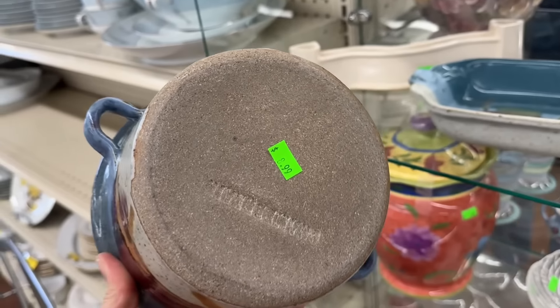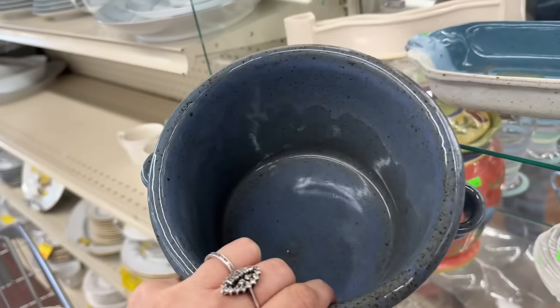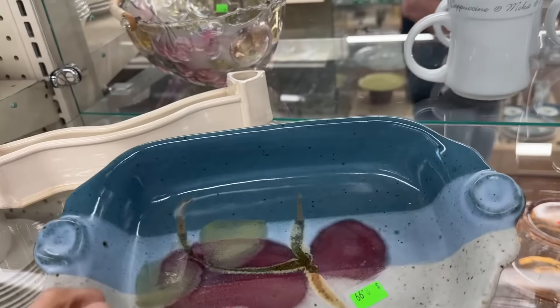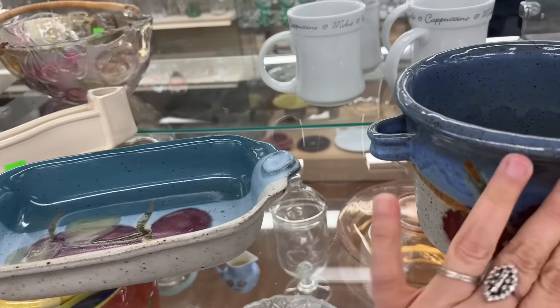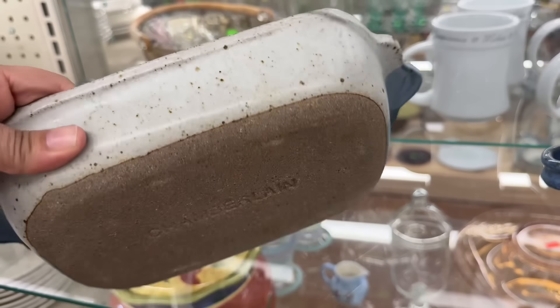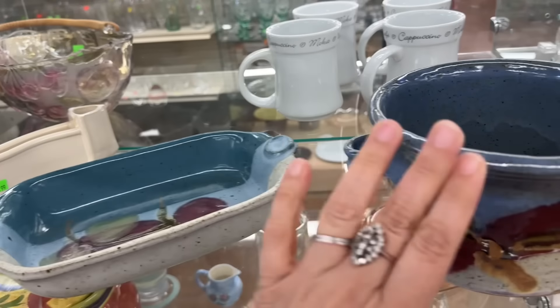Pottery. Oh, I cannot read that. I don't know what that says. It's pretty. Chamberlain - I think that must be what this also says. Chamberlain. That's what that says. So that must also be what this says.